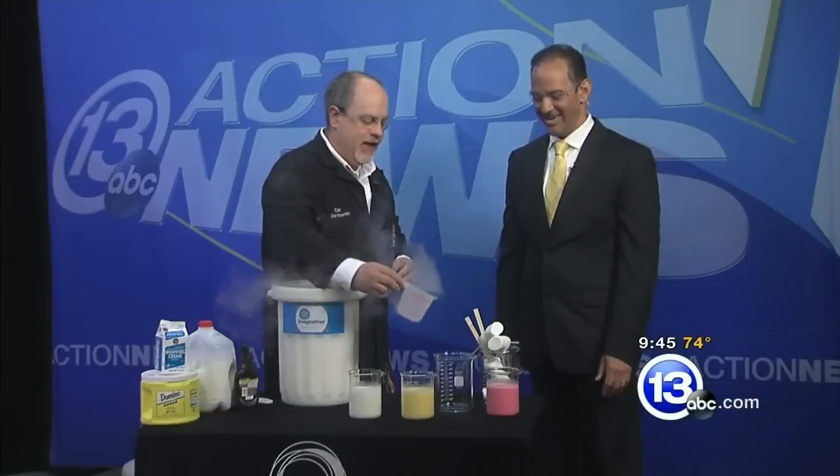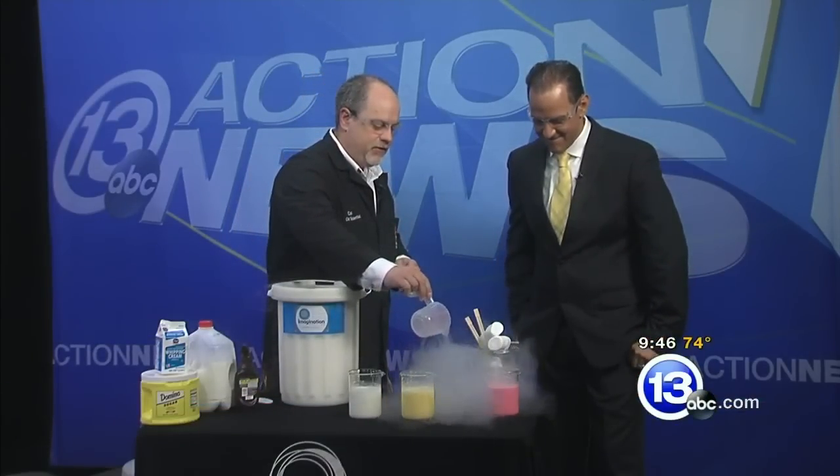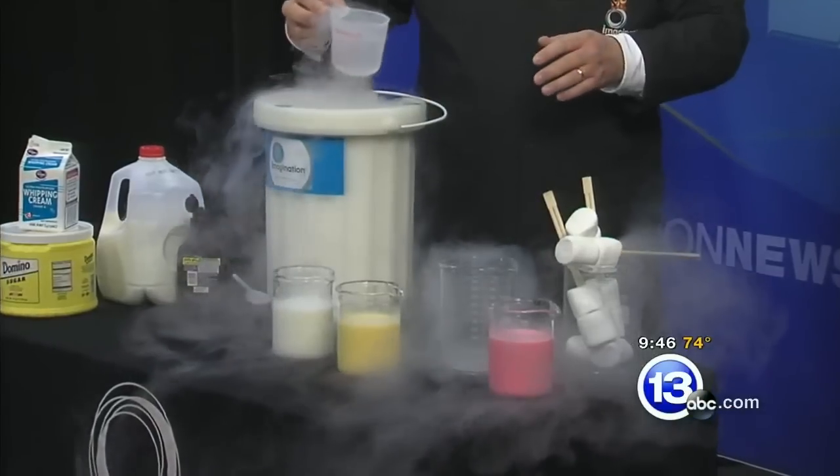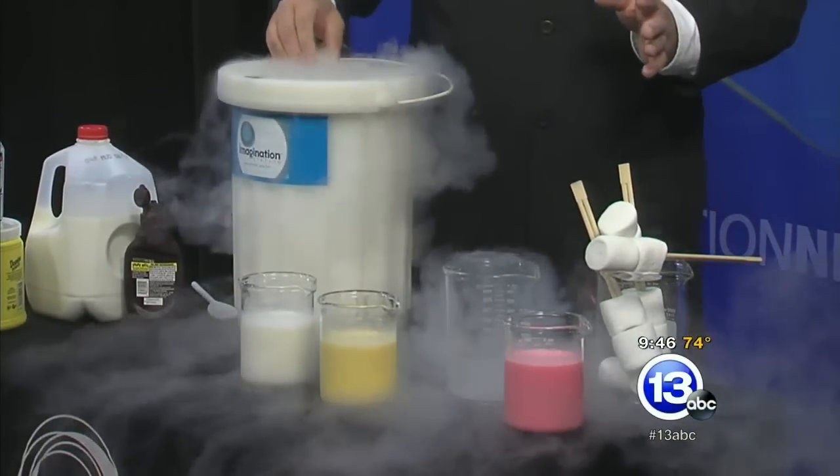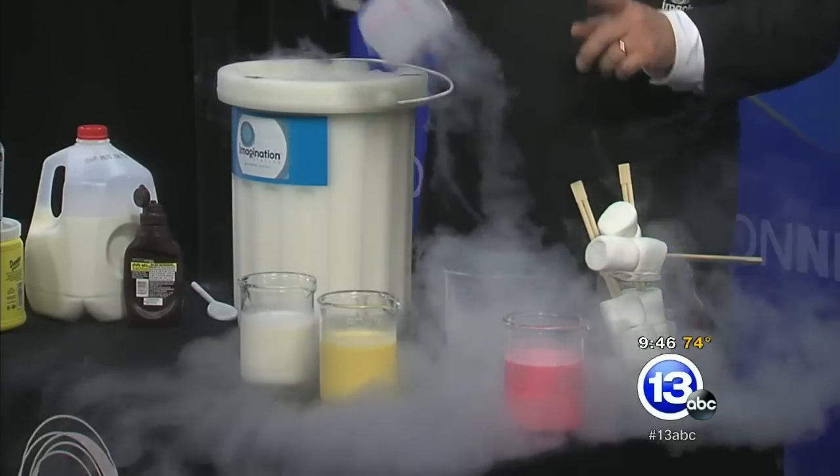This is one of my favorite things. It is 320 degrees below zero. It is always boiling. Kind of a weird thought that something that's very cold can be boiling, but it has nothing to do with temperature. We're going to use the fact that this stuff is so cold.